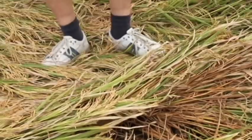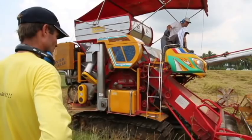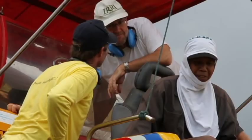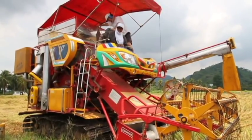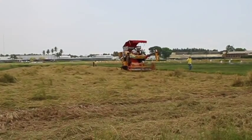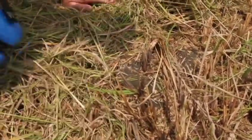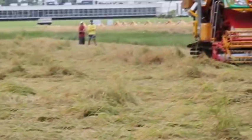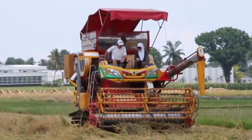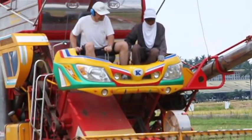Yeah, it's pretty wet underneath here. I had a lot of trouble going that way in this.